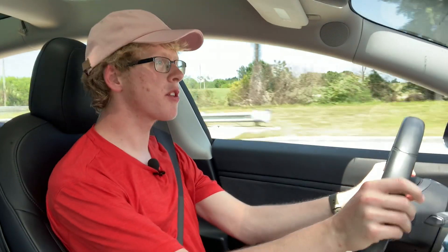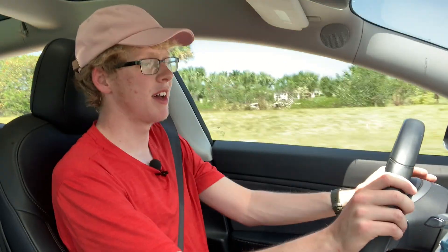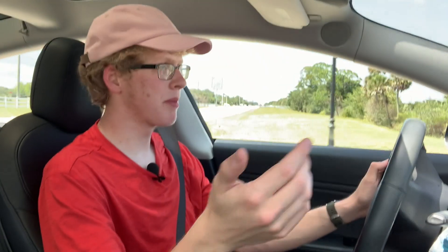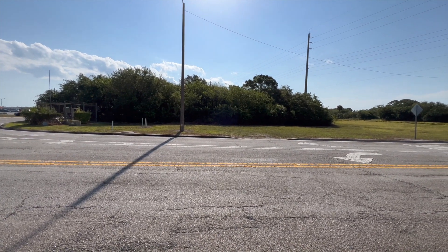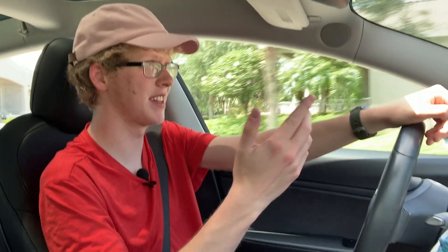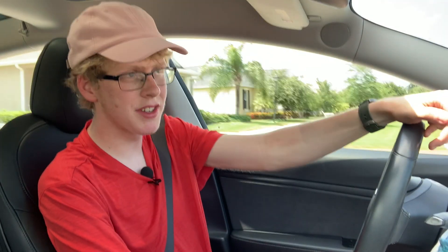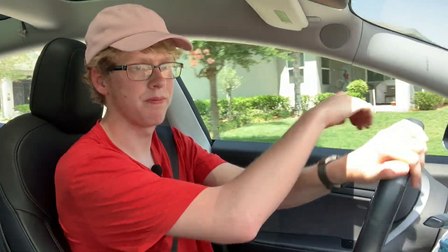Zero to 45 in about one second — that is so addicting. Maybe I should never own an electric car because I'd get in so much trouble. The ride comfort is actually pretty good too — it handles bumps well. At around $70,000, for all the performance and features you get, it's really impressive. I hope I gave you enough Tesla information and enough clips of me making a stupid face during acceleration — like, comment, subscribe, and let me know if you want more car reviews.